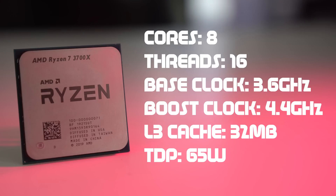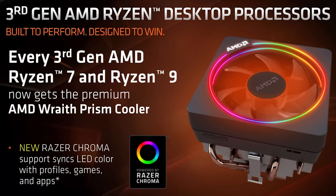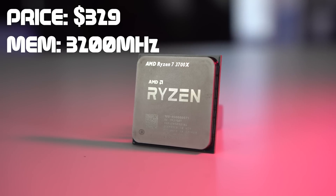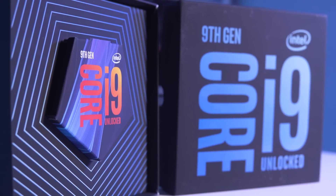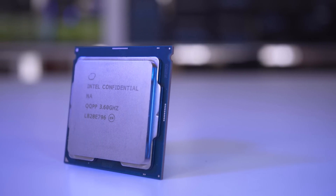Starting with the Ryzen 7 3700X: we're looking at 8 cores and 16 threads operating at 3.6 GHz with a max boost of 4.4 GHz, 32 MB of L3 cache (or GameCache), and a 65W TDP. It comes with the Wraith Prism cooler with RGB. It has 3200 MHz memory support and is priced at $329 US. Compared to the i9-9900K priced at $494.99 for the same core and thread count — yes, the Intel chip has a faster boost, but it's 95W versus only 65W here. Think of the possibilities, especially since the included cooler has a TDP higher than 65W.